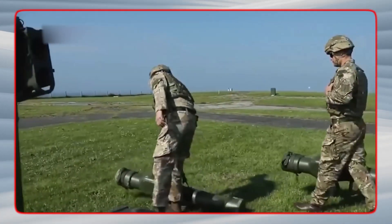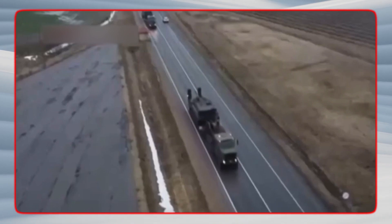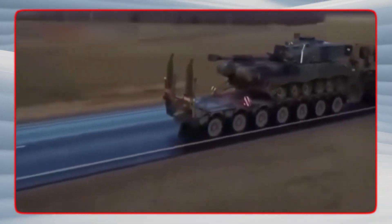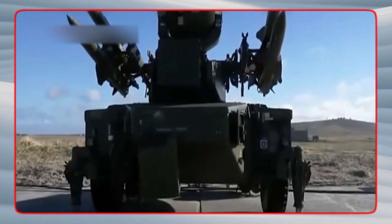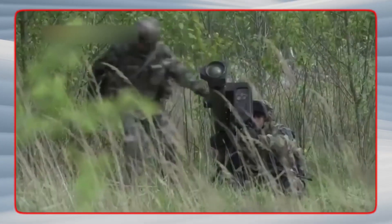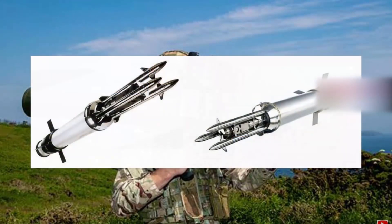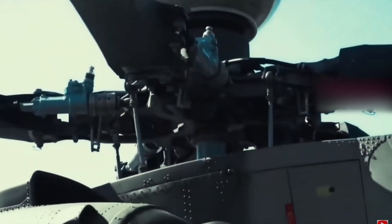The second way is that the Starstreak missile can be employed as a surface-to-air missile, either by itself or as part of an air defense system. In its surface-to-air mode, the Starstreak missile is used to engage targets in close vicinity of the user, such as enemy aircraft or helicopters. The missile can be fired from a variety of platforms including vehicles, man-portable systems, and static mounts. When used in this mode, it is typically employed in conjunction with other air defense weapons such as short-range air defense missiles and anti-aircraft guns, providing comprehensive air defense coverage for the area of operations.